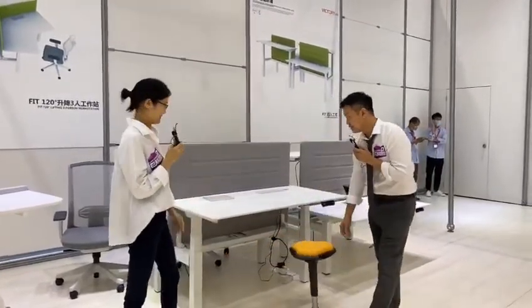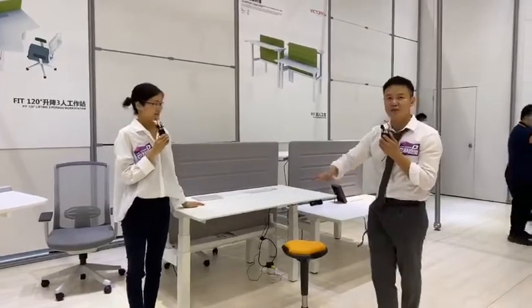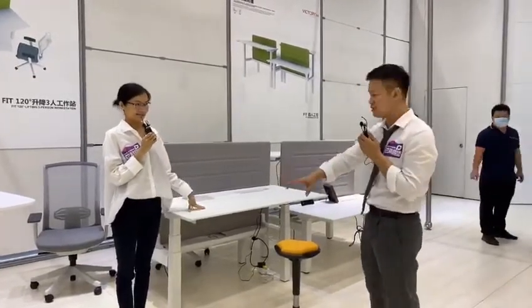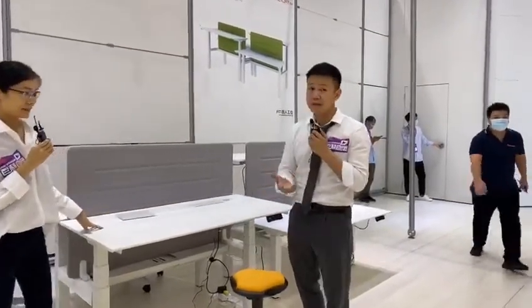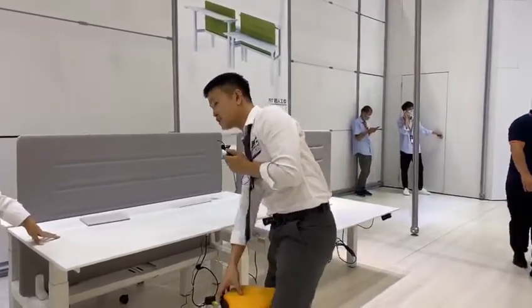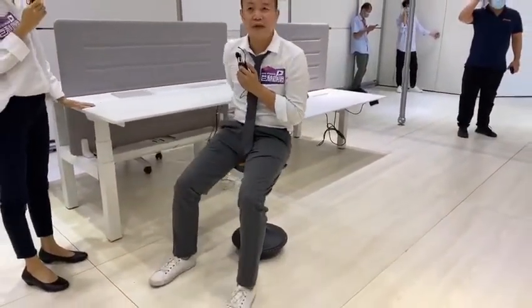The first function: this four-city workstation is basically structured with our lifting table structure. We have four lifting tables combined together. So why do we have a lifting table? Because when you are sitting too long, you have a back problem and a spinal problem.